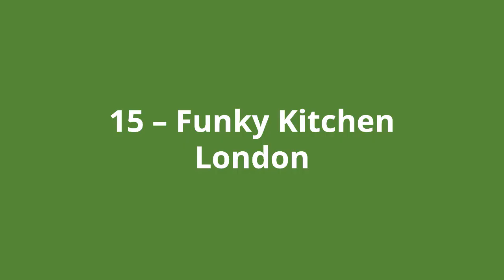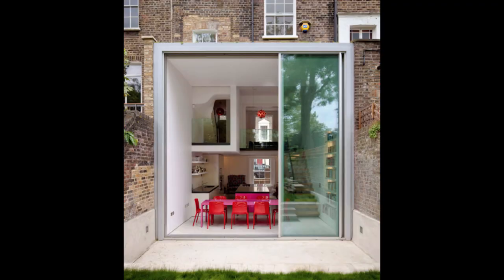Number fifteen is the funky kitchen in London. This contemporary extension has a lot of interesting shapes, not to mention furniture. The floating timber stairs look really good to the right hand side of the kitchen area, and the inner balcony to overlook the dining area is a cool touch.